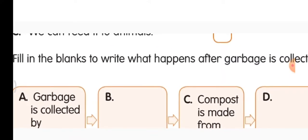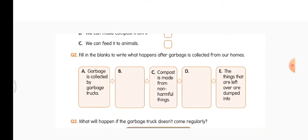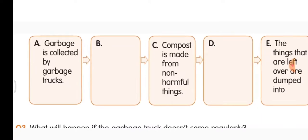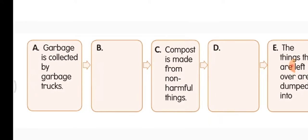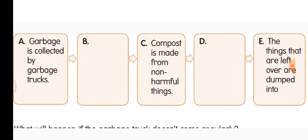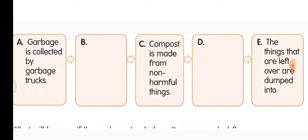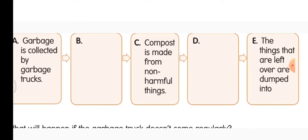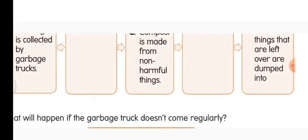Second question — fill in the blanks to write what happens after garbage is collected from our home. A: garbage is collected by garbage trucks. B: the garbage is treated differently. C: compost is made from non-harmful things. D: new things are made from things like metal, glass, and plastic. E: the things that are left over are dumped into the landfills.